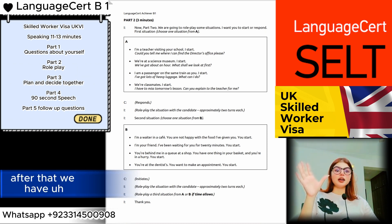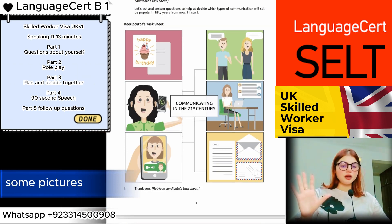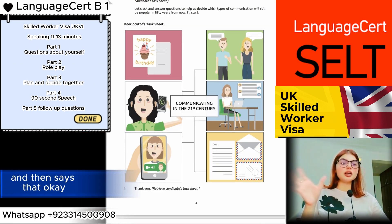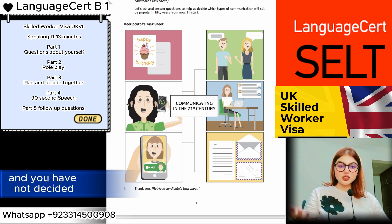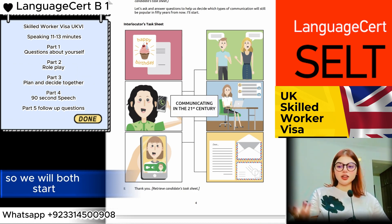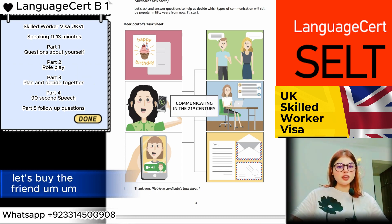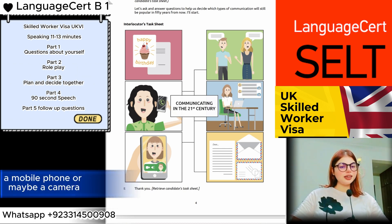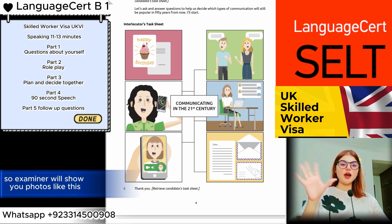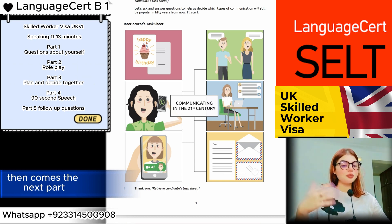After role play, there is a section called 'Plan and Decide Together.' The examiner shows you four to five pictures and you plan together. For example: 'You want to buy a gift for your friend and haven't decided — I think we should buy a ring, what do you say?' You might respond: 'No, let's buy a mobile phone or maybe a camera.' You plan and decide together with your examiner.